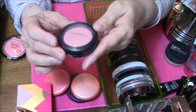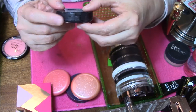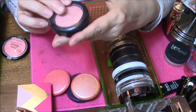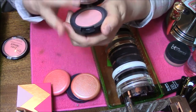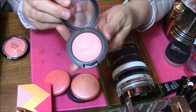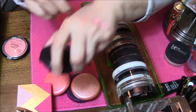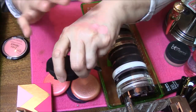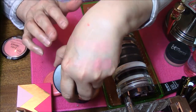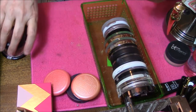And then I have one MAC — somebody had given me this. It's in the color At Dusk and it's beautiful. It had been used when I got it. It's a very light wash of color, but you can build it up. So pretty — I'm going to keep that one.